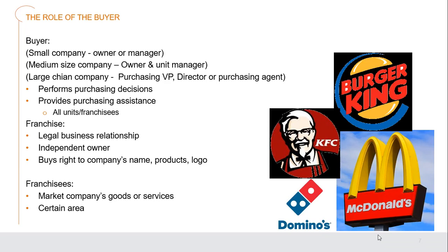The role of the buyer varies by organization size. In a small company, the owner or manager handles purchasing. In a medium-sized company, the owner or unit manager purchases for that site. In a large chain, a purchasing vice president, director, or purchasing agent takes care of those duties — making purchasing decisions, placing orders, providing expertise on what's needed, who to buy from, and the best processes to follow. They also offer assistance to all units in a multi-unit organization or to franchisees.